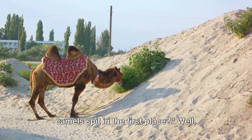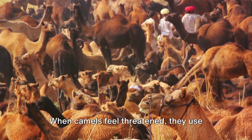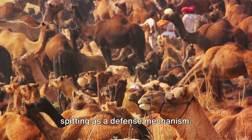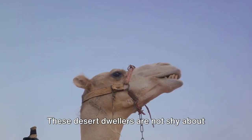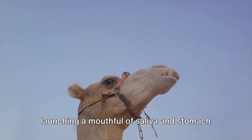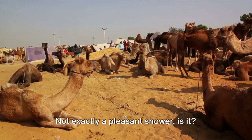You might be wondering why camels spit in the first place. When camels feel threatened, they use spitting as a defense mechanism. These desert dwellers are not shy about launching a mouthful of saliva and stomach contents towards their foe — not exactly a pleasant shower.